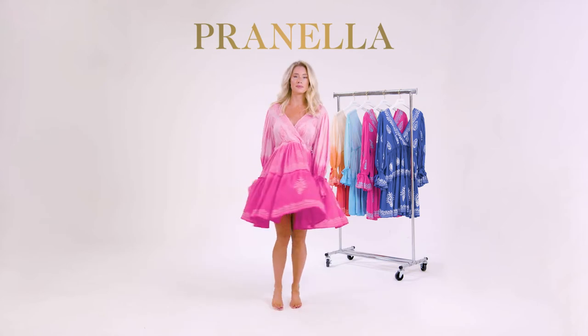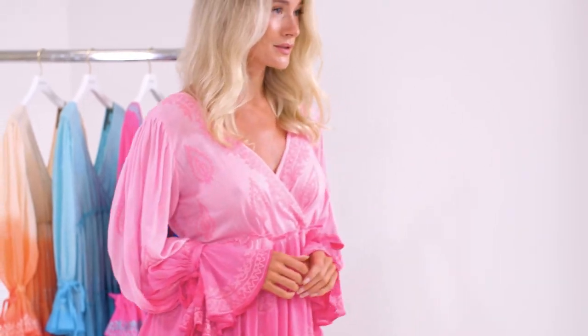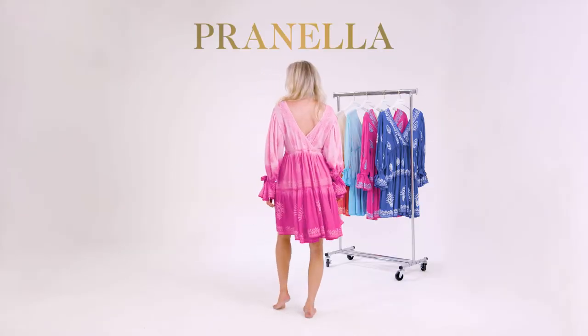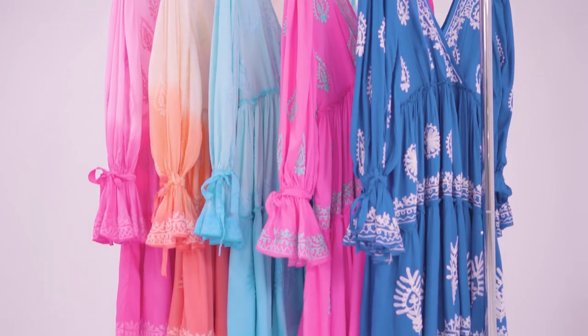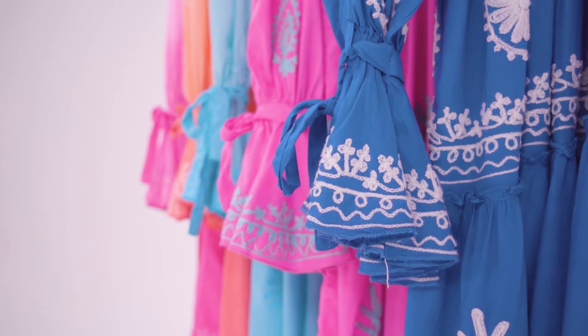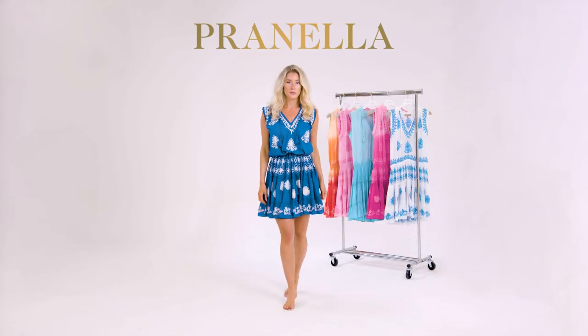Ada, a fun and flirty crossover mini dress new for Spring-Summer 22. Featuring romantic sleeves with ribbon wrist ties. Her empire shape flatters and accentuates the natural curves of a woman's body. Sitting mid-thigh, her deep V-back gives the perfect amount of coverage, yet keeps you cool.